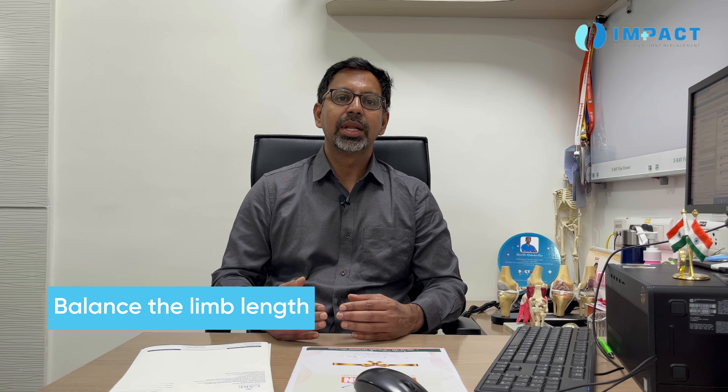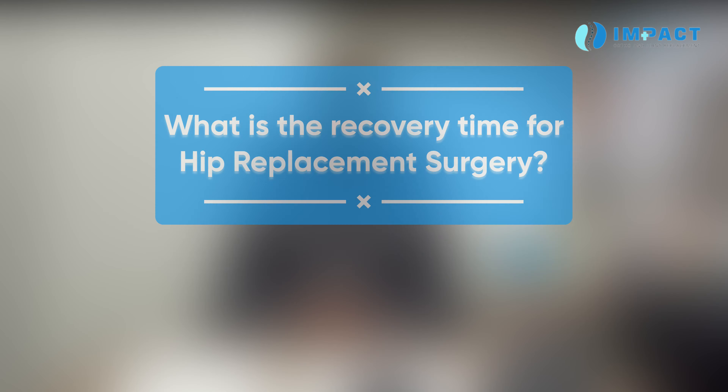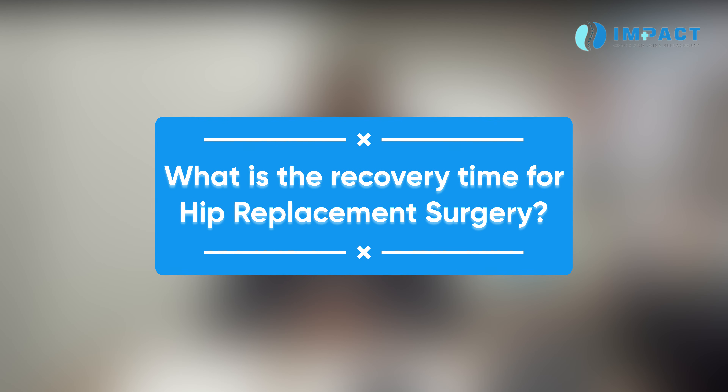The second key thing in hip surgery is that we need to balance the limb length — we need to get equal length for both limbs. That is the main challenge in hip surgery. We need to assess to the millimeter; it should not be lengthened or shortened. Getting accurate limb length is the most challenging and most troublesome part.